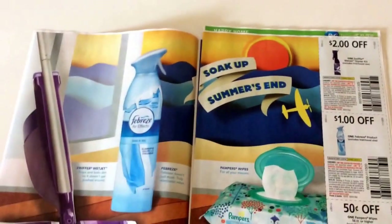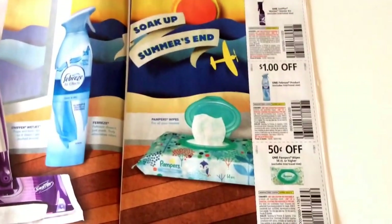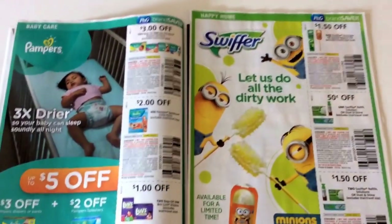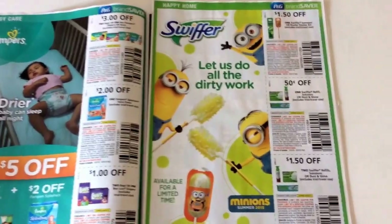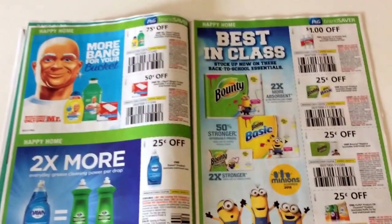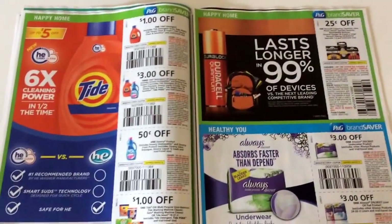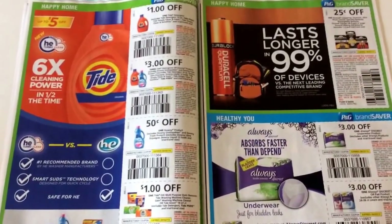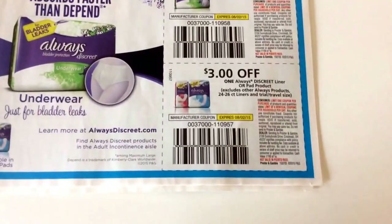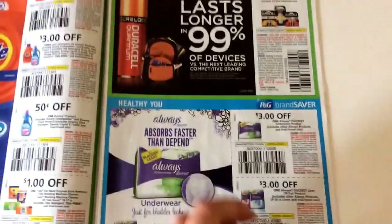P&G — a lot of Procter & Gamble products are Febreze, Crest, and you'll see throughout the booklet here so you can get an idea of what products. So if they're products that you use, like Pampers, Swiffer products, Tide, Downy, Bounce — all of those are Procter & Gamble coupons. This Always coupon is $3 off a liner or pad, which is a pretty good coupon. I think usually a couple of stores have deals where you can get them pretty cheap.